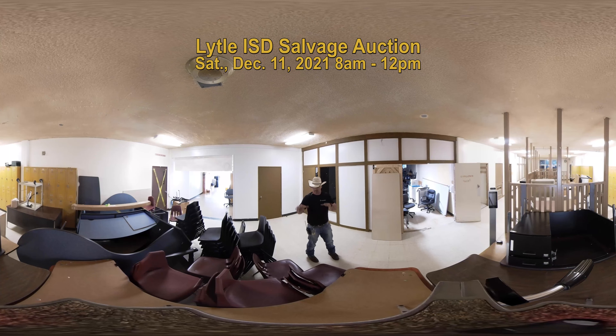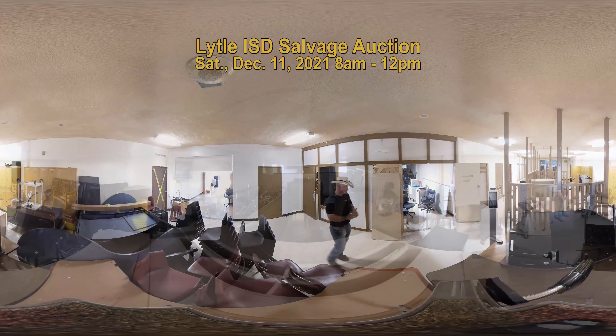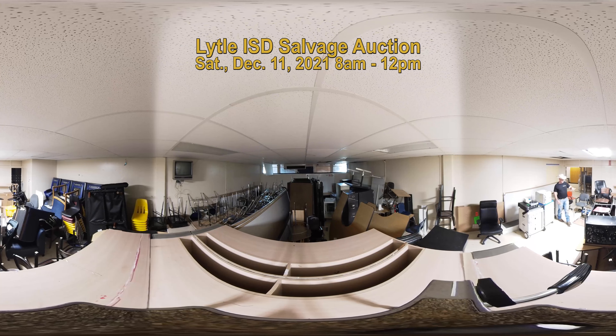Thank you very much, hope to see you there. This is some of the equipment that we have for sale, and we're going to show you some other equipment in some other areas. This is another storage room we have with a whole lot more items in it — a lot of tables, office chairs, student desk chairs.